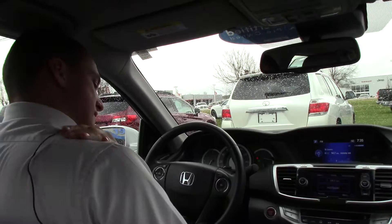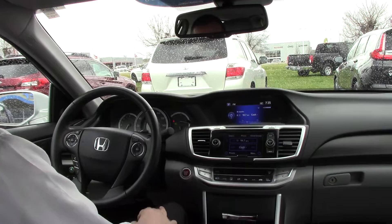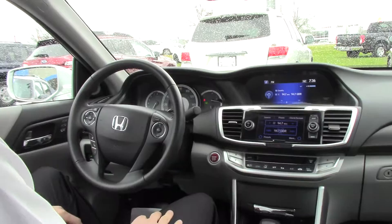Now let's go check out some of the interior features. This is the EXL so it's got leather incorporated seats. They're heated, so we can turn on those seat warmers. It also has a push-to-start engine and a dual LED display.